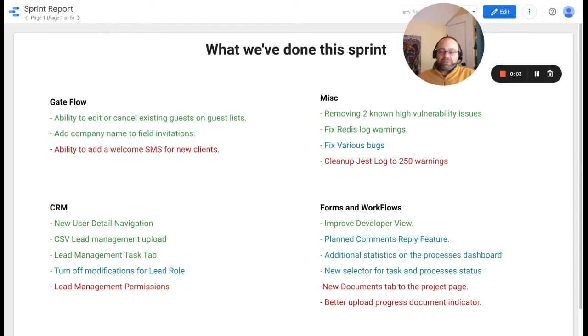Welcome to the engineering summary update for the sprint ending on March 1st, 2022. This sprint, we worked on GetFlow, CRM, mission task, and forms and workflows.